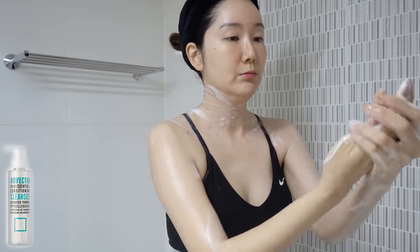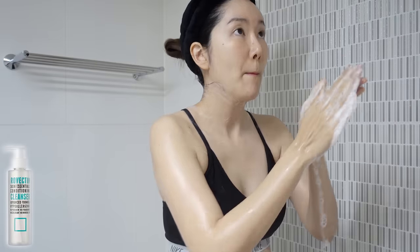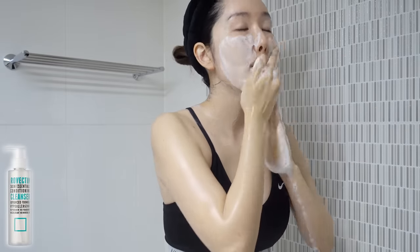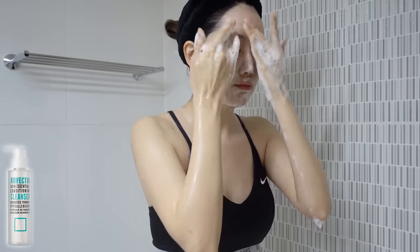Ever since I switched to the Rebecca Skin Essentials Conditioning Cleanser, I've never felt any irritation. I continue to use this product for my face and my body for about three months straight now.